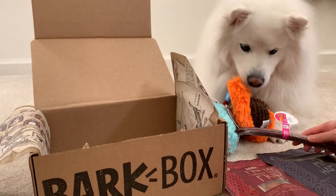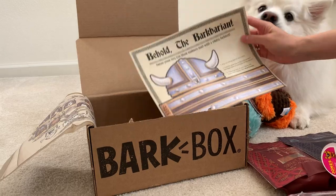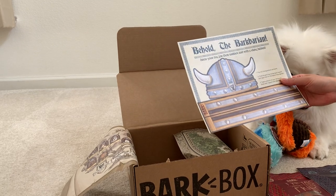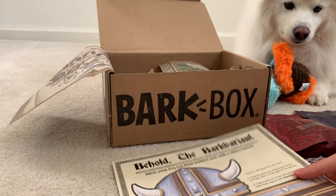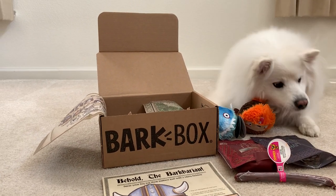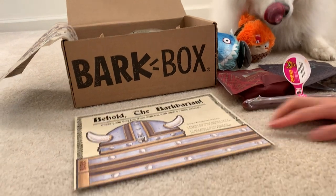So this is our BarkBox haul. We are in the month of January. Behold the BarkBarian — dress your dog for their BarkBox raid with a Viking helmet. We'll try this out eventually. He doesn't like costumes, but we'll give it a try. So overall, this is our BarkBox haul. We got two toys — not bad, medium box — two bags of treats, one little chew snack thing, and then a little wardrobe for Ruckus.